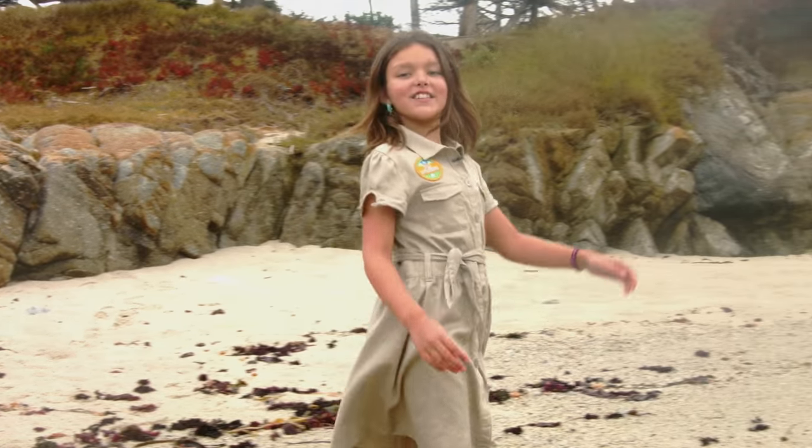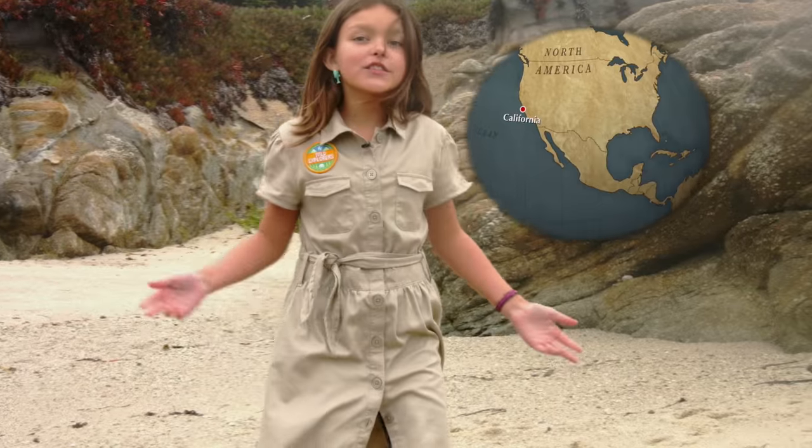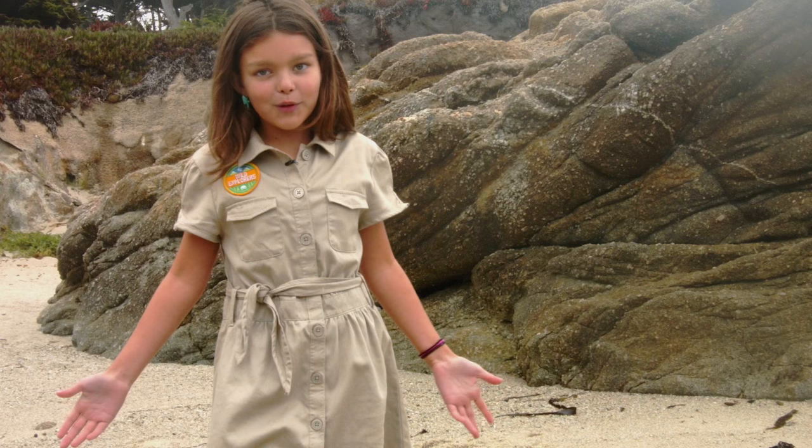Hey Jammers, today I'm visiting a totally new and exciting place. Gotta get out of the tent sometimes. Today, I'm on the coast of California and I've always loved the beach and the ocean and I just can't wait to start exploring.